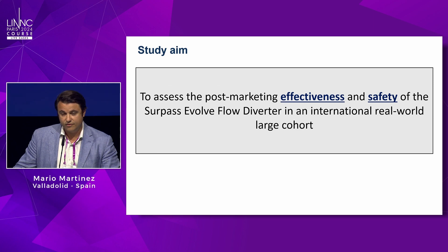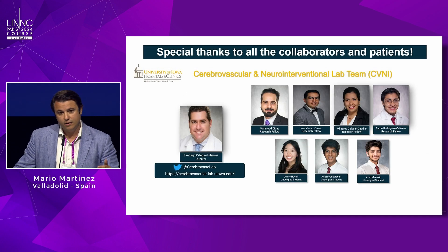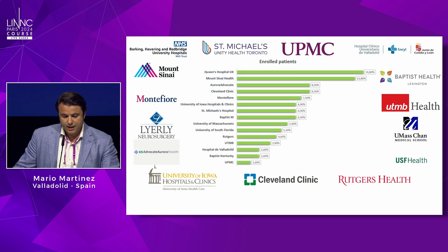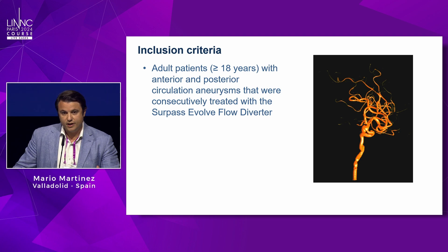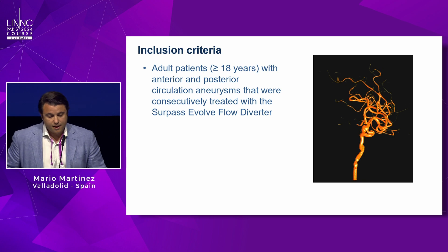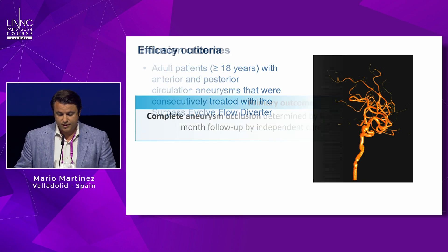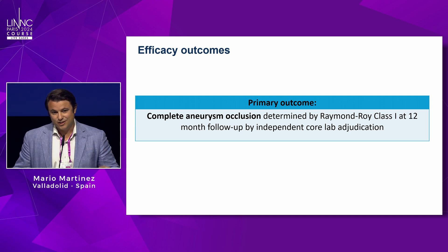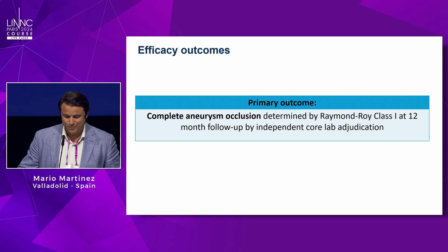The SEEDS trial aims to analyze the safety and efficacy of the device in an international real-world cohort. It's a retrospective study in a prospective consecutive design, led by the Iowa team. About 90 percent of cases were performed in the US with some European centers. Inclusion criteria were wide — any operator could include patients — covering both anterior and posterior circulation aneurysms. The primary outcome was complete aneurysm occlusion measured by Raymond class 1.